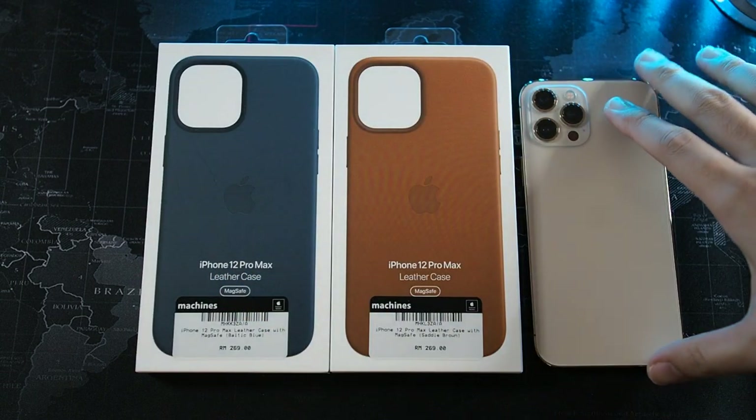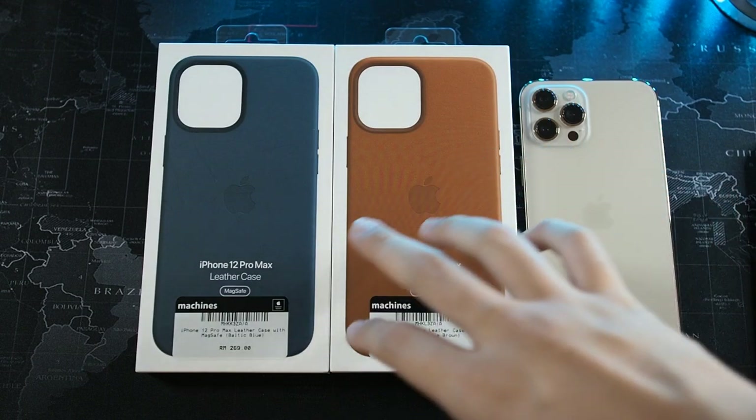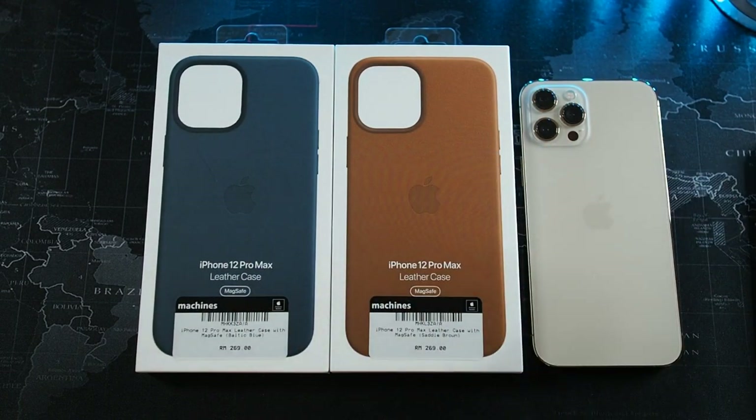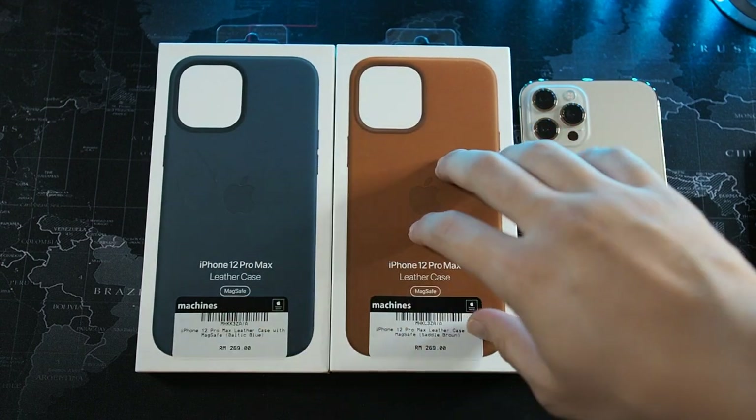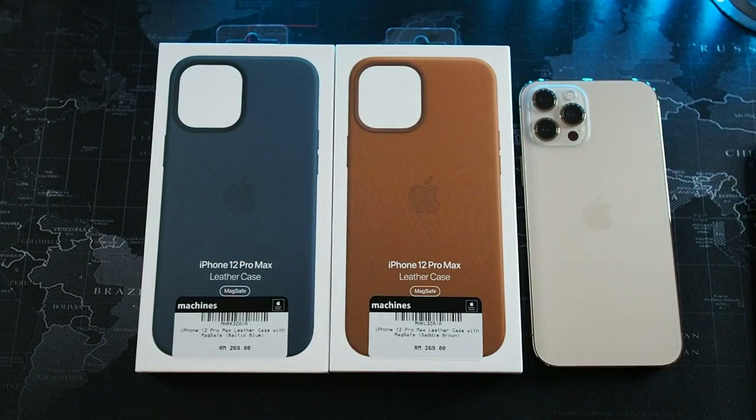I have the gold iPhone 12 Pro Max right here. You might be wondering why I have the blue case — there's actually a blue iPhone 12 Pro Max coming, but it's been delayed. That's the reason I have two colors: the brown one I'll use on my current 12 Pro Max, and the blue one will wait for the blue iPhone to arrive.